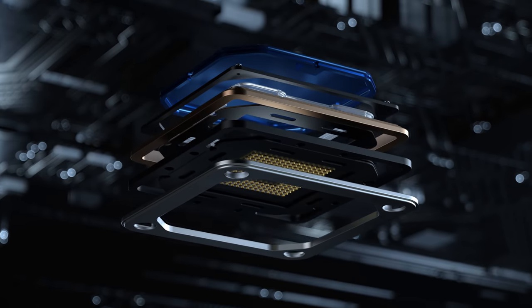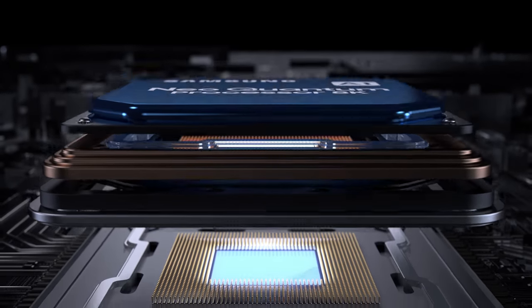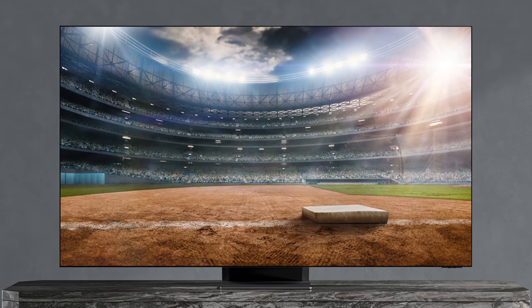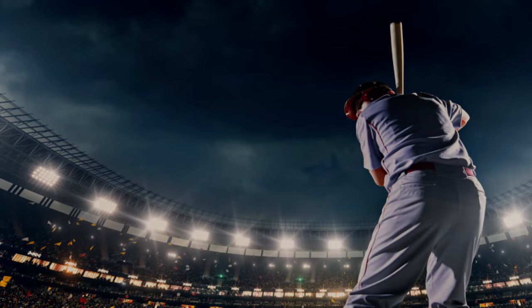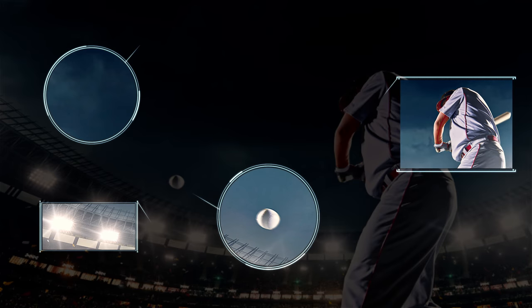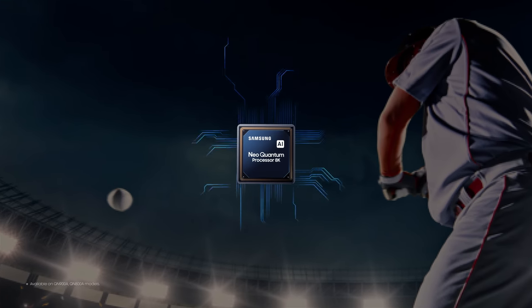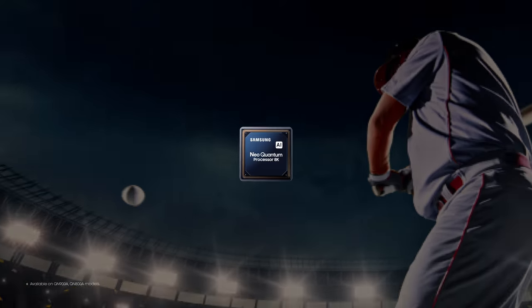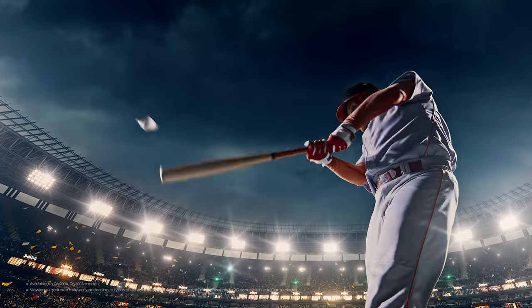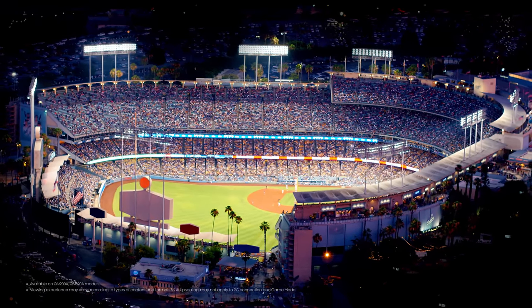Samsung, with industry-leading semiconductor technology, created the Neo Quantum Processor 8K. As the resolution increases, the graphics processing speed also needs to increase to match the amount of data to be processed, creating 8K resolution pictures with enhanced processing performance to handle over 4 times the data compared to 4K. The Neo Quantum Processor 8K's AI technology, which incorporates 16 neural networks, guarantees exceptional picture quality and sound for the content you're watching.